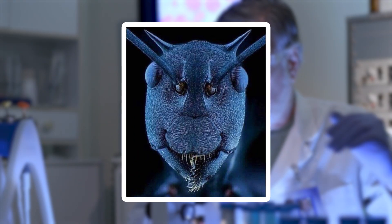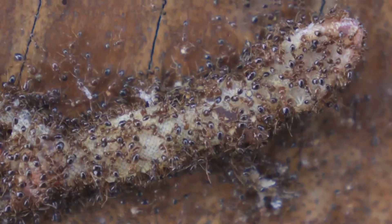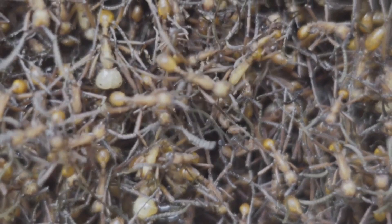Their mandibles, used for cutting, carrying, and even fighting, resemble sharp jagged pincers, a testament to their multitasking prowess. And those tiny hairs covering their bodies are sensory tools that help ants detect vibrations and navigate their environment with precision.